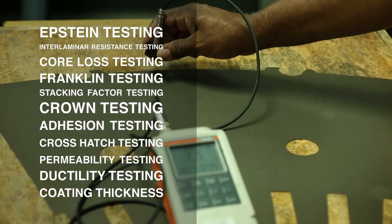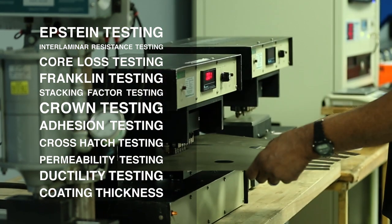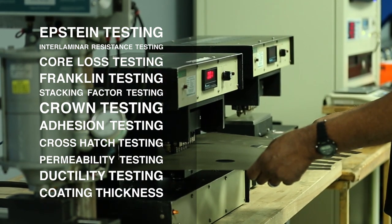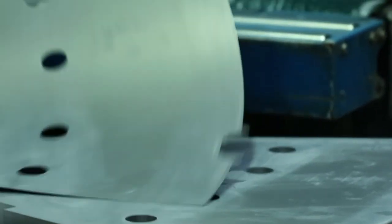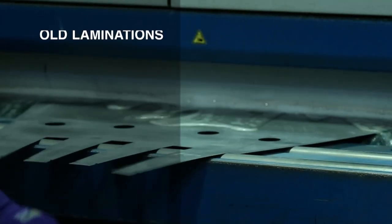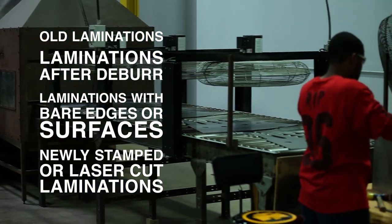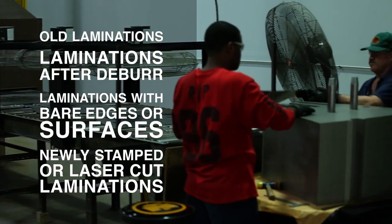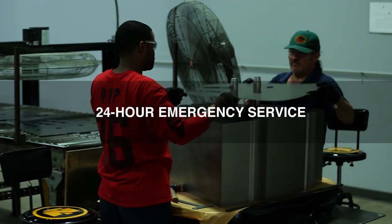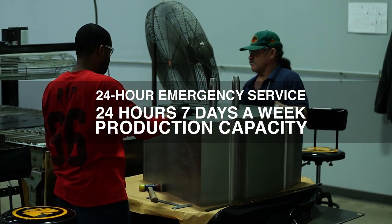Our highly qualified quality control department is fully equipped to perform most specified electrical testing in-house. Laser Technologies can refurbish out-of-spec motors and generators by recoating old laminations and restoring interlaminate resistance, bringing equipment back to optimal operating specifications. We offer 24-hour emergency service and 24/7 production capacity.